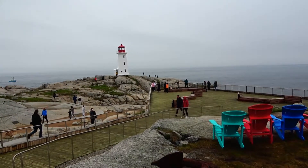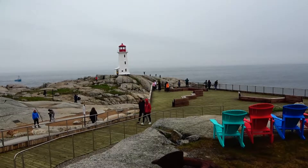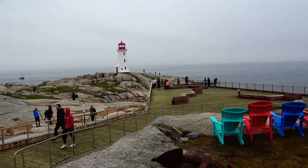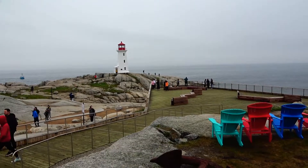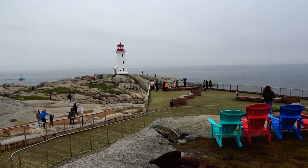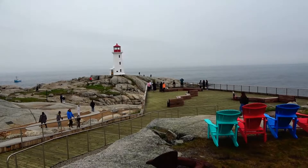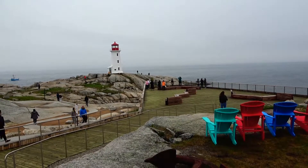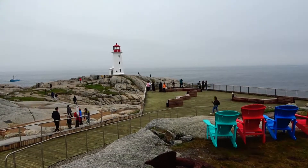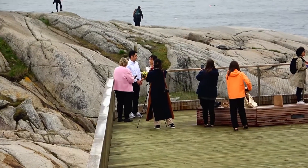My best friend growing up as a teenager was John, and he went to Halifax West — and so did I. In my class was Ruth, and Ruth liked John. I told her he's not interested, there's other fish in the sea. She said, yeah, but not like him. Long story short, she caught him. And Ruth is the Justice of the Peace, and this is her performing a wedding right here.